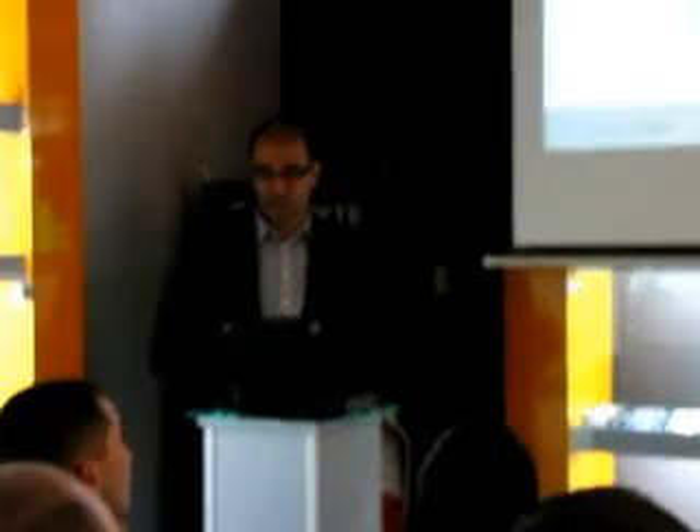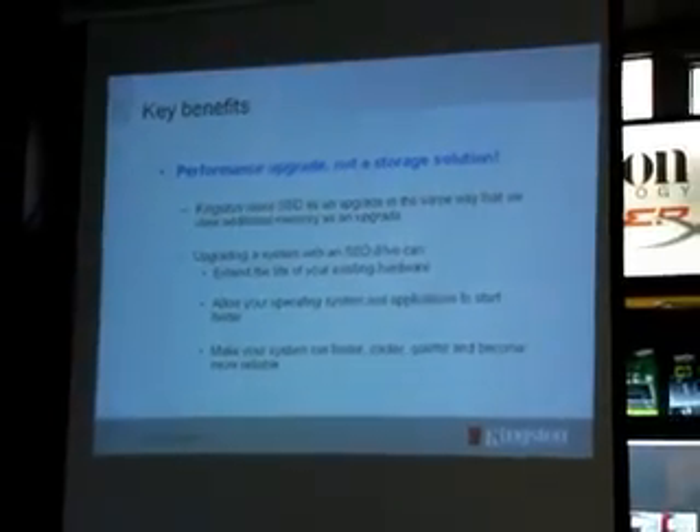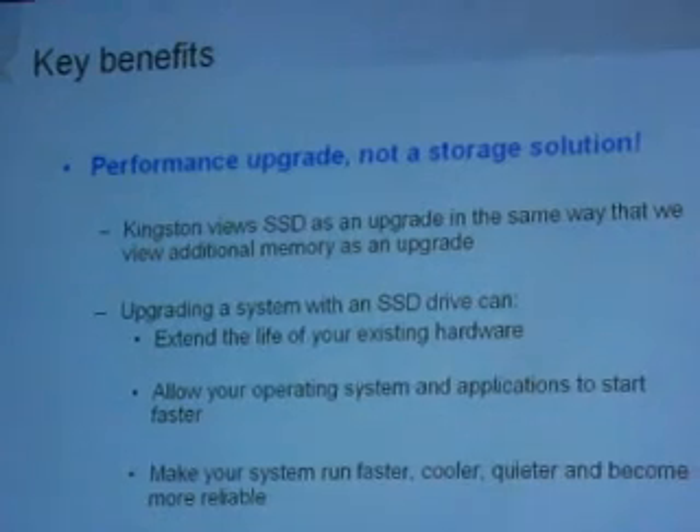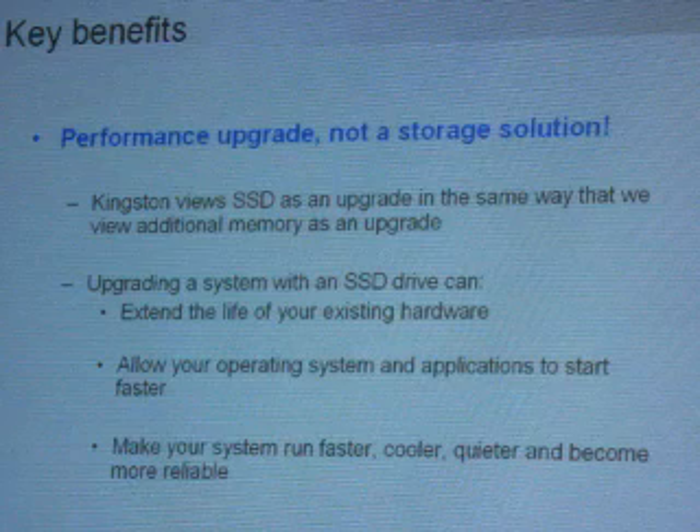The key benefits from SSD compared to HDD is that you will extend the life of your existing hardware. You will allow your operating system and your crucial applications to run much faster than before. And again, it will be cooler, it will be quieter — whether we are talking about a notebook or a desktop, it will be much more efficient.